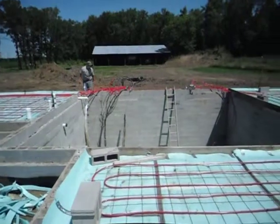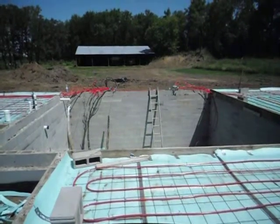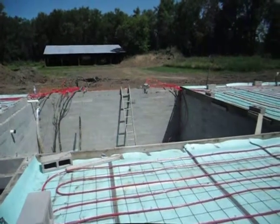This open area here will be the mechanical room underneath, and is going to have a wooden spanned truss system with an inch and a half layer of gypcrete poured over top of it. So his whole house will be heated by a radiant floor.